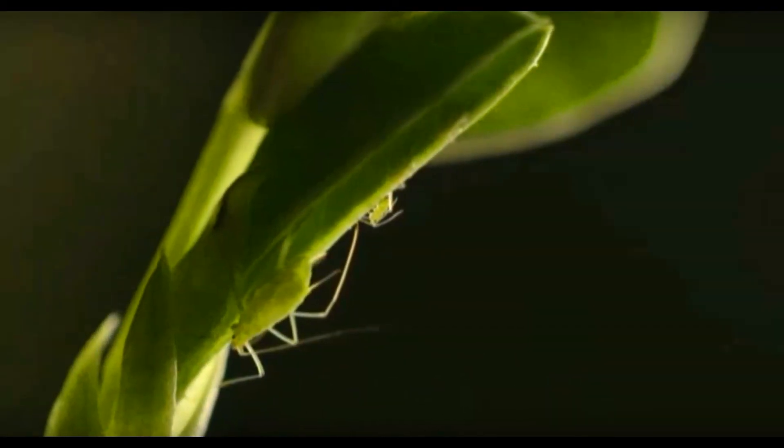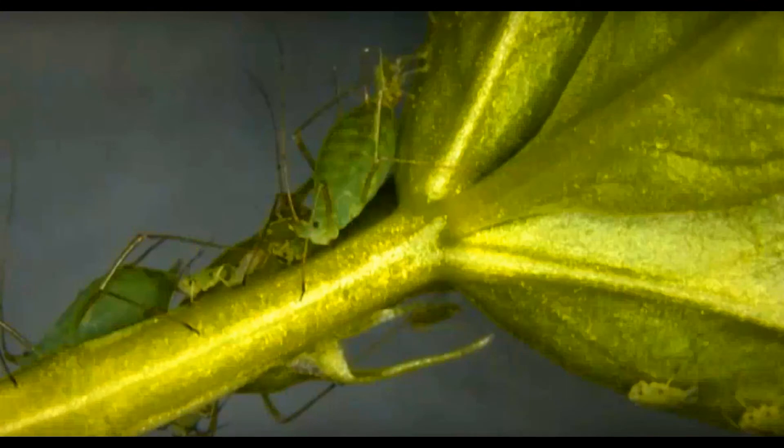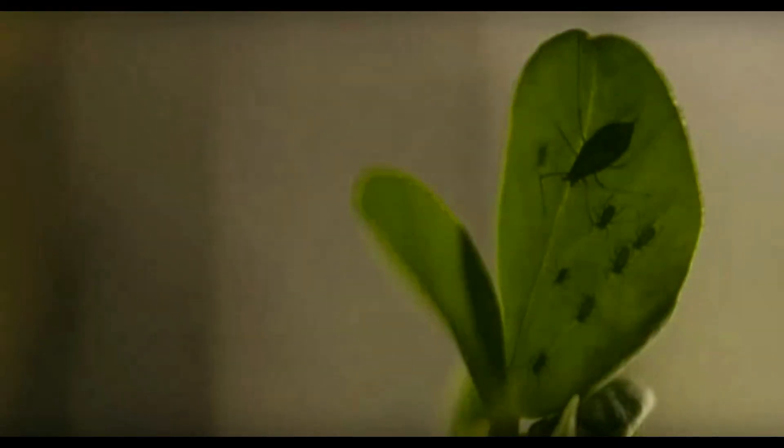Without this bacteria, aphids would be unable to absorb the sap from plants and, as a result, be unable to grow and develop. The aphid's relationship with the microbes is vital.